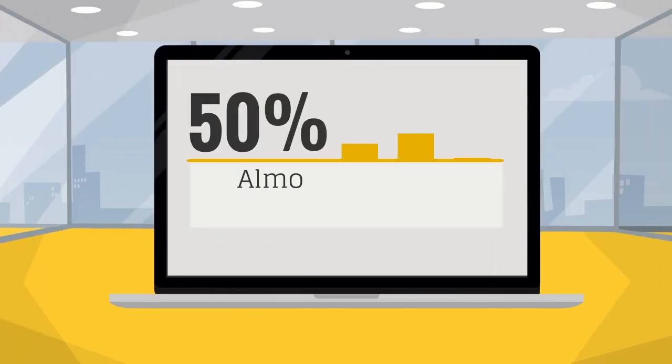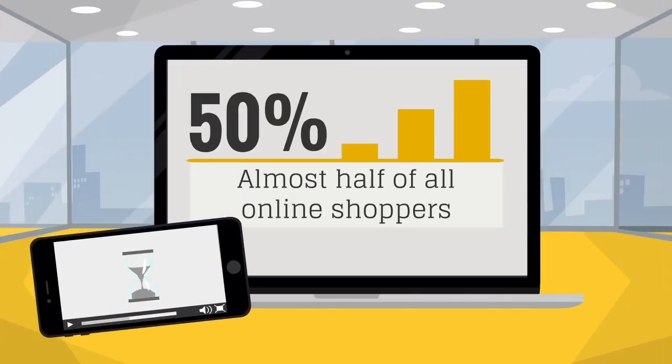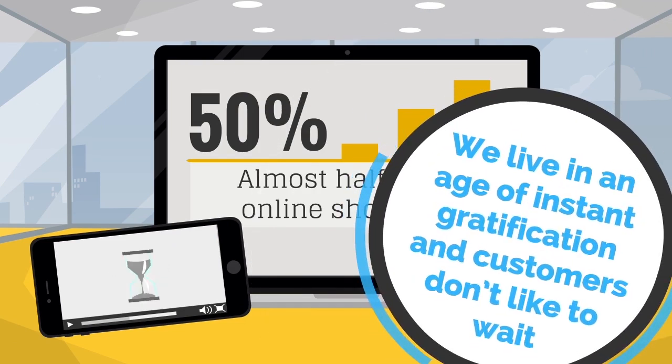Almost half of all online shoppers say they are more likely to abandon a webpage that takes more than two seconds to load. The reason is often very simple — we live in an age of instant gratification and customers don't like to wait.